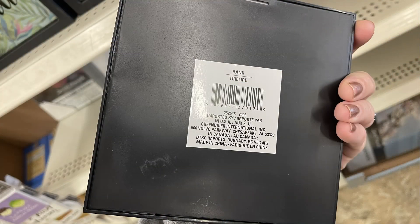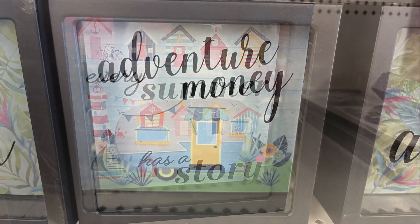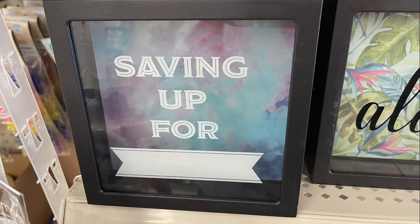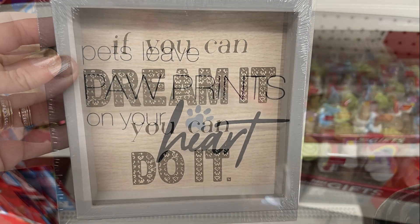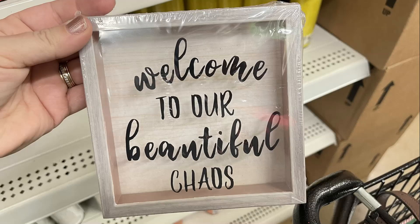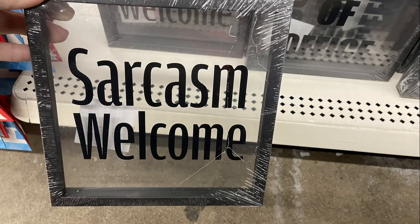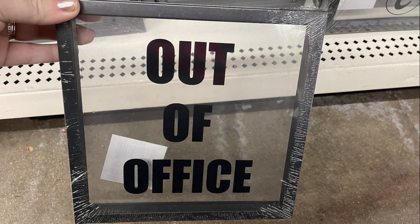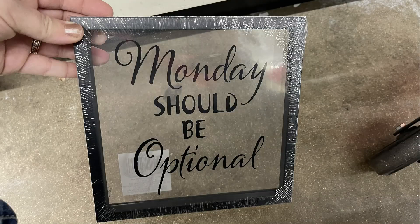They also had their shadow boxes with bank holes in the top — you could use them as a little saving bank. They had Aloha, Every Summer Has a Story, Adventure Money with a camper, and one that says Saving Up For that you can fill in. They also had shadow box prints back in — watch because some are printed backwards. They also had larger pictures that say Sarcasm Welcome, Out of Office, Coffee the Other Vitamin C, and Mondays Should Be Optional.